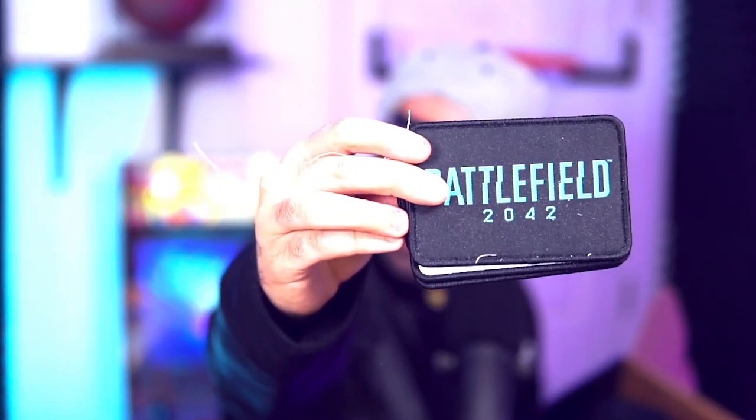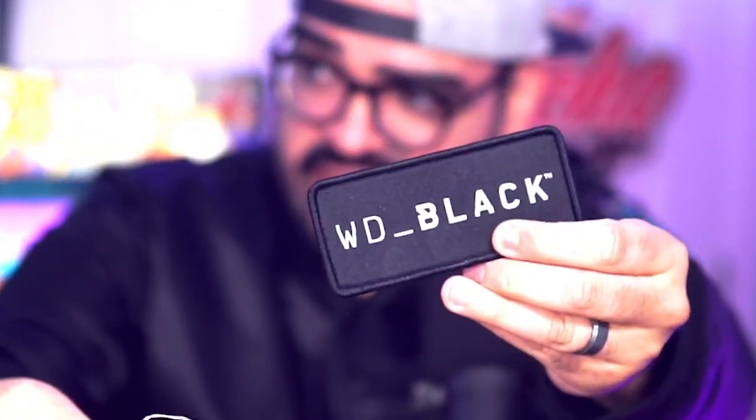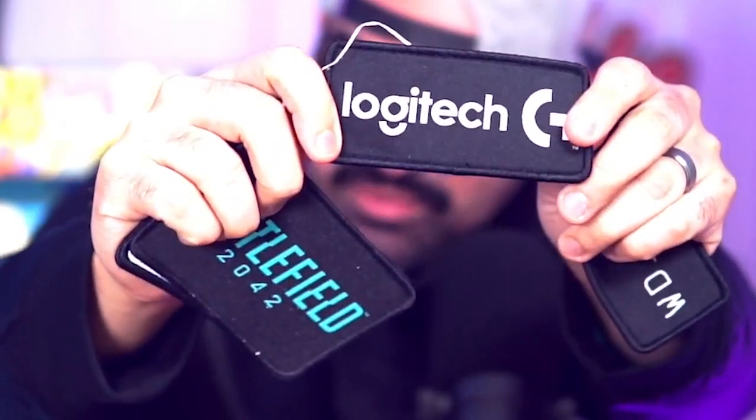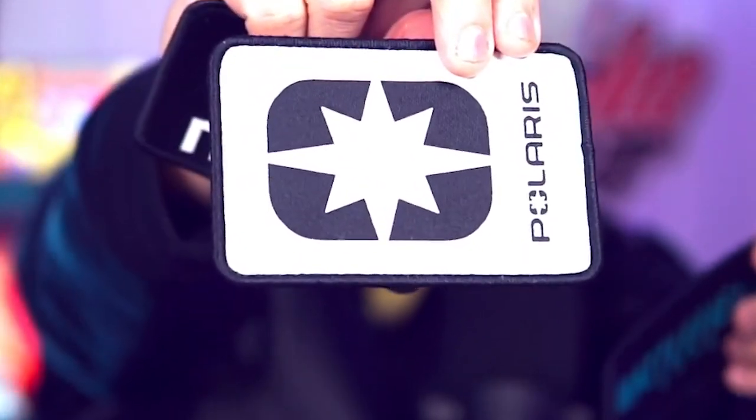Dog tags for the bomber jacket! I look like a NASCAR driver when I'm out there — Navita, you see me rolling at conventions. I got this bomber jacket with all the patches, and a hat. I literally feel like a NASCAR driver right now.